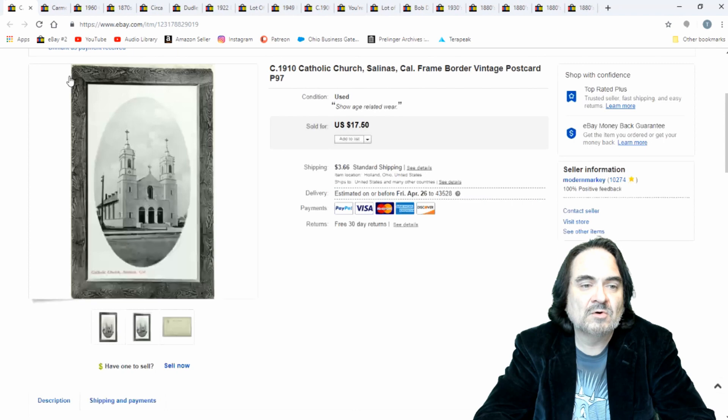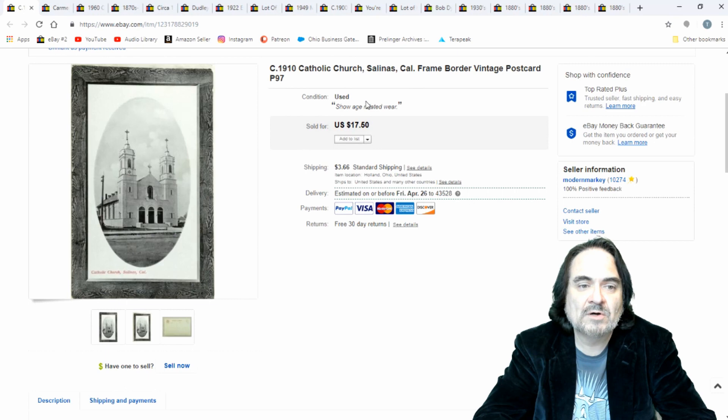Vintage postcard — I took $11.75 on this one, plus shipping. Everything I charge shipping on.